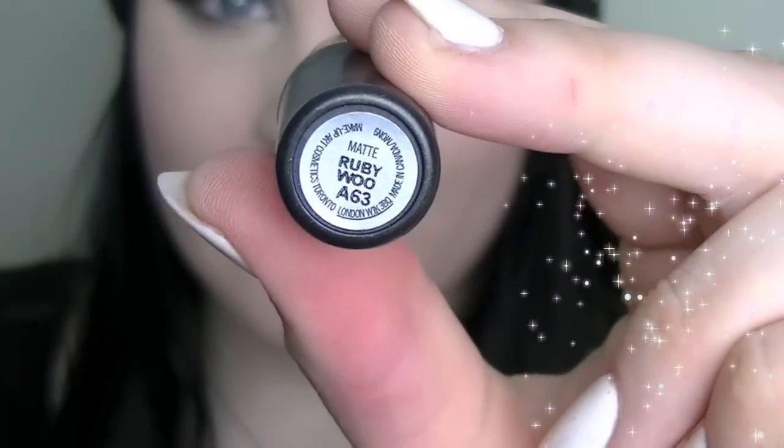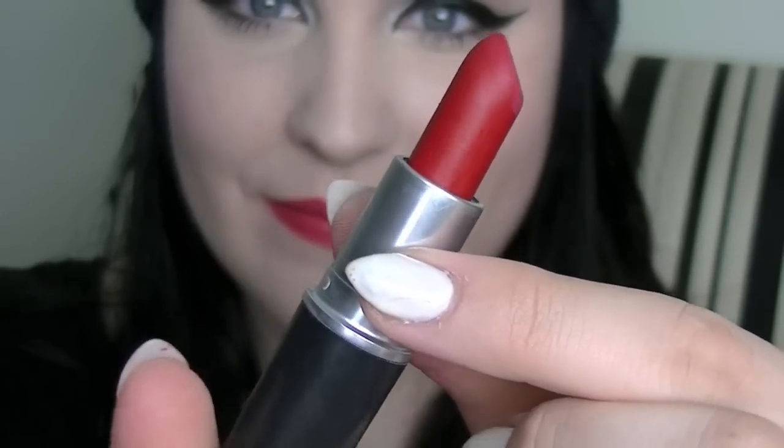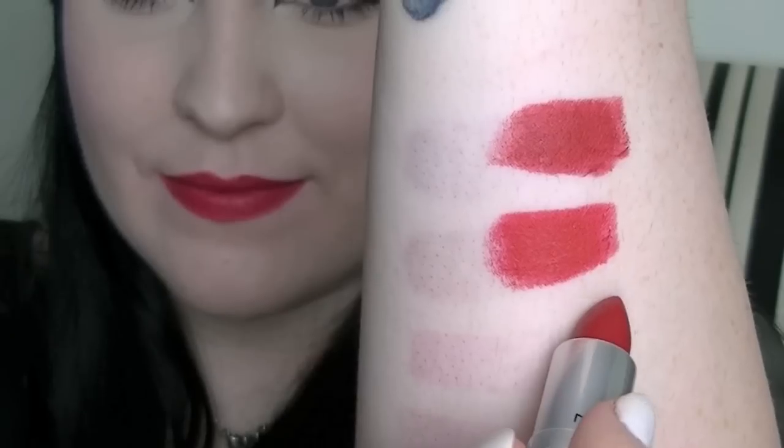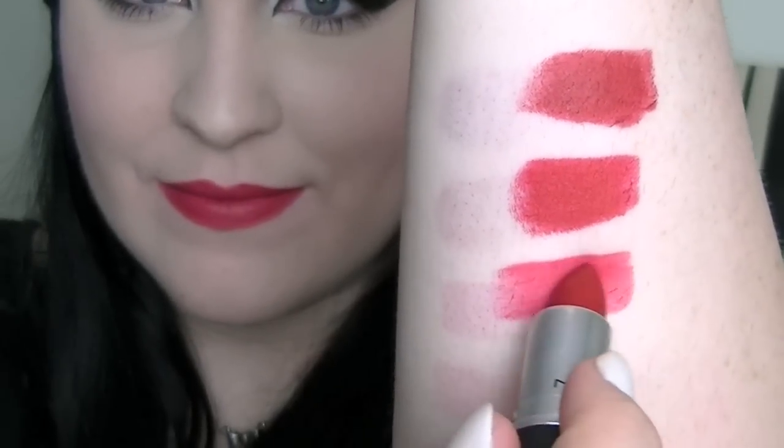And speaking of Ruby Boo, here it is. This is the retro matte formula that Ruby Boo is so famous for. It's a little bit of a drier formula than the regular matte formula MAC creates, and it's a little bit harder to apply, but it still lasts all day and is just really beautiful. This is like famously MAC — it's what they're famous for — and it's lovely. I cannot live without it.